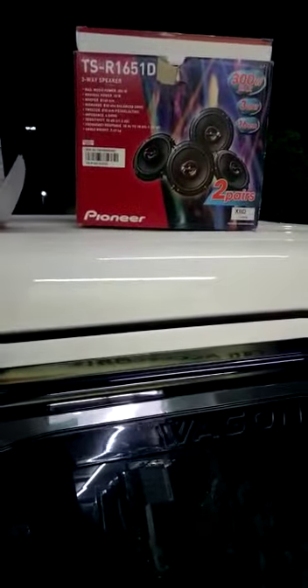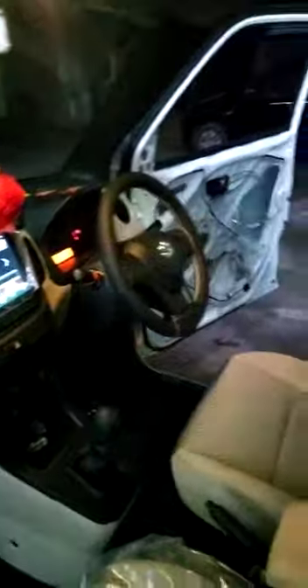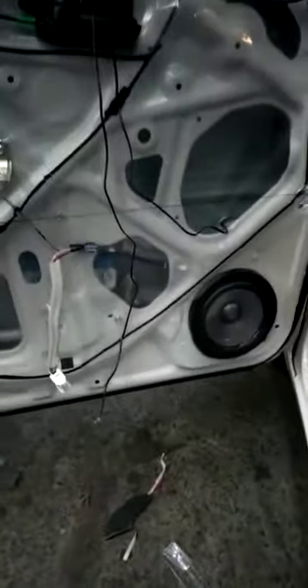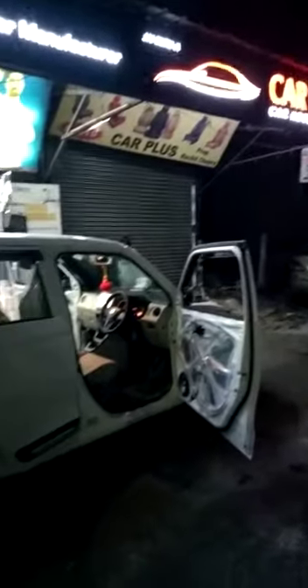We have installed a component speaker on the front and co-excel speakers on the back. This is a car plus setup.